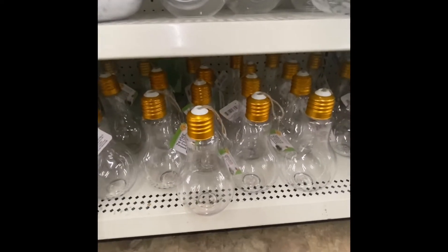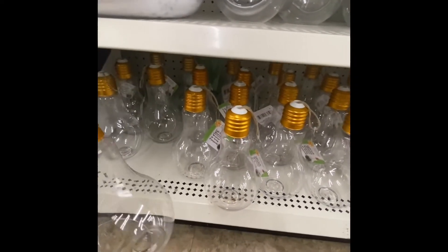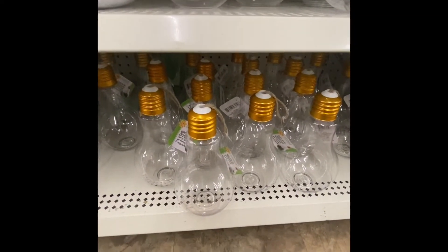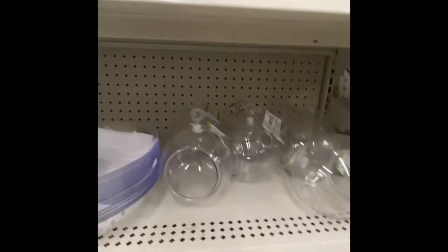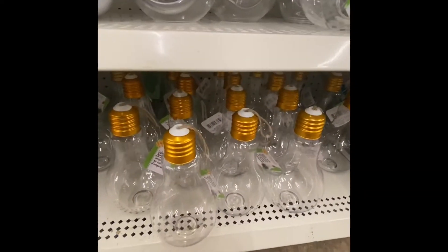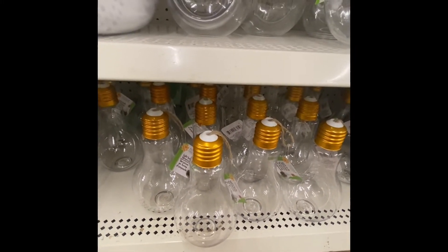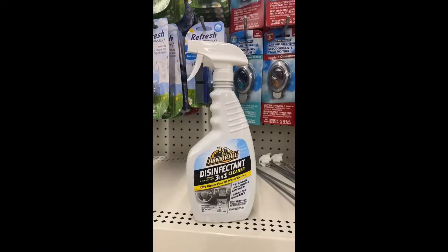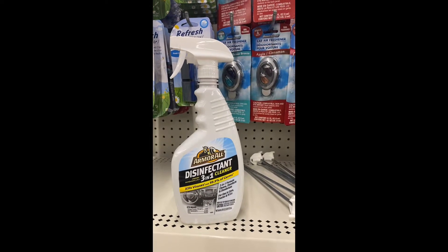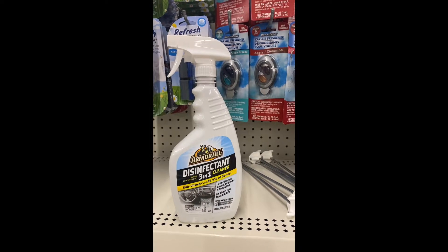Christmas came early — I have been looking for these since last summer. Look at the size of this and it's a dollar. Now they have the other ones up here that you can use for cleaners, and here it is down here — the light bulb. I have been looking for this since last year. Armoral has a 3-in-1 cleanser that cleans, disinfects, and purifies for cars, vehicles, and RVs.